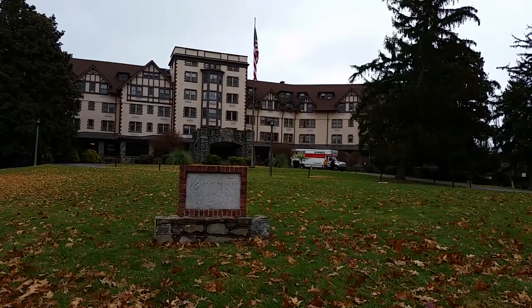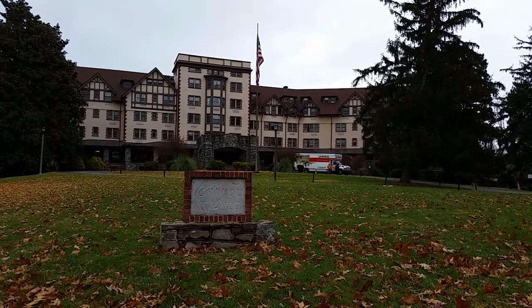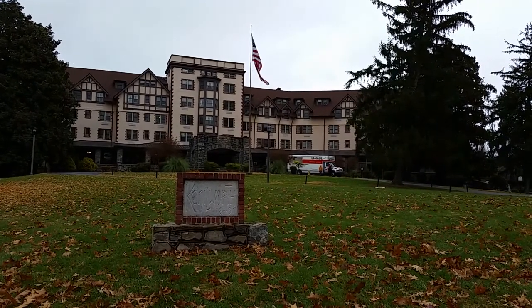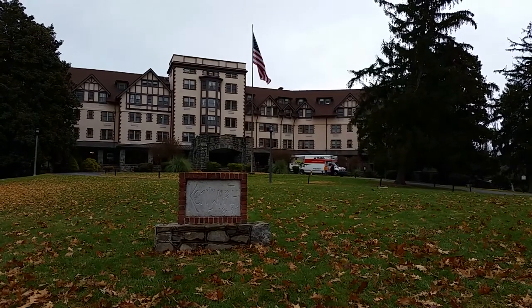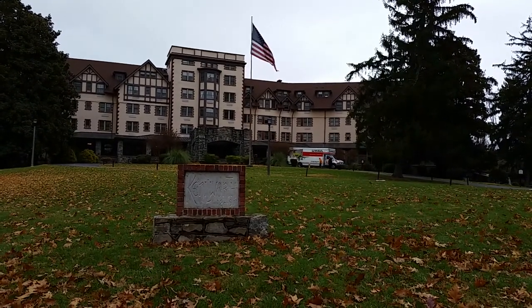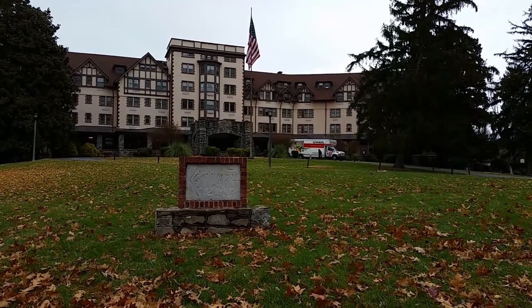Hey, this is Cleet with Local Guys Moving. We're out at the Kenilworth Inn today — it was built in 1891. Today is December the 17th and we're expecting snow later on tonight. It's a little bit windy and as you can see it's fall of the year, the front lawn is just filled with leaves. The wind is brisk.